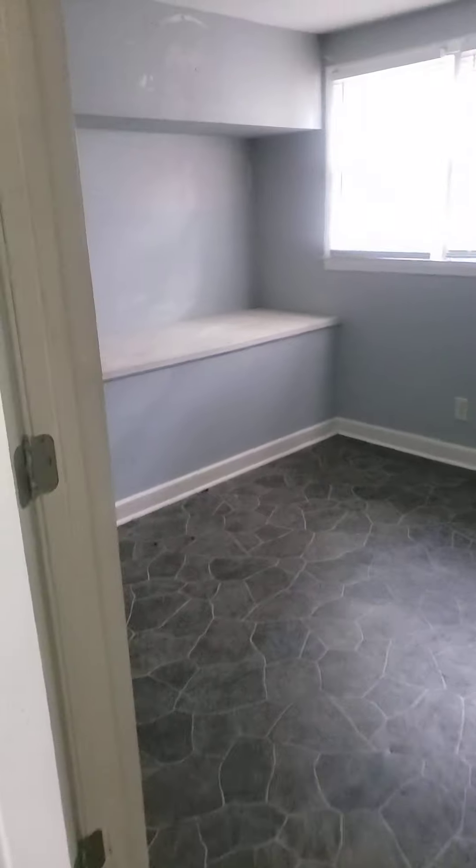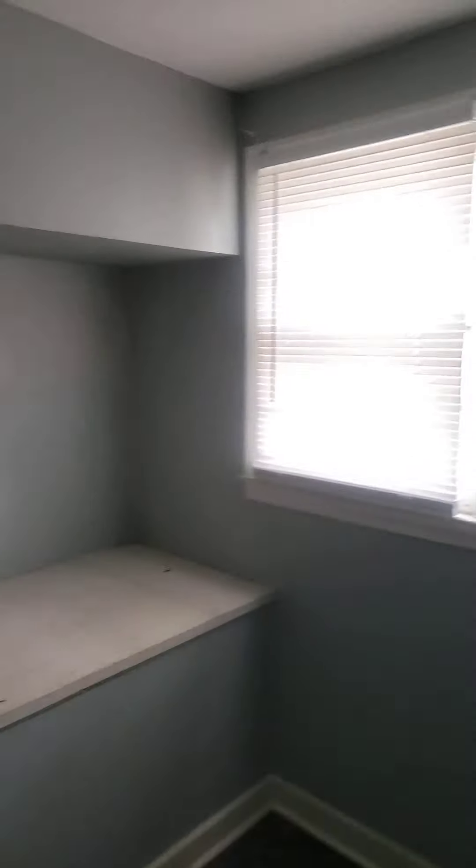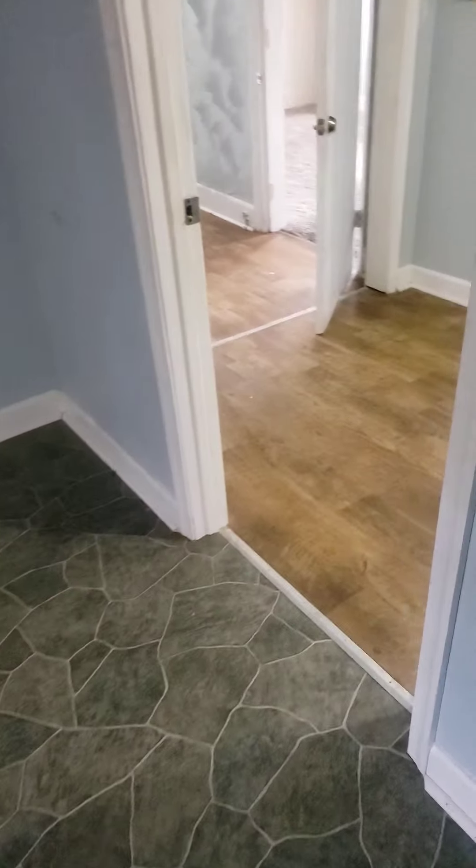This could be bedroom number four. Vinyl flooring in this room. No damage in this room.